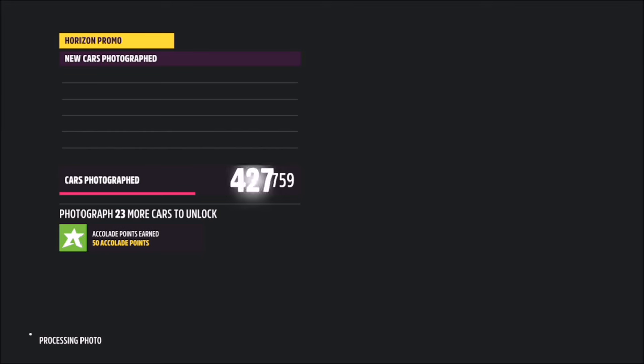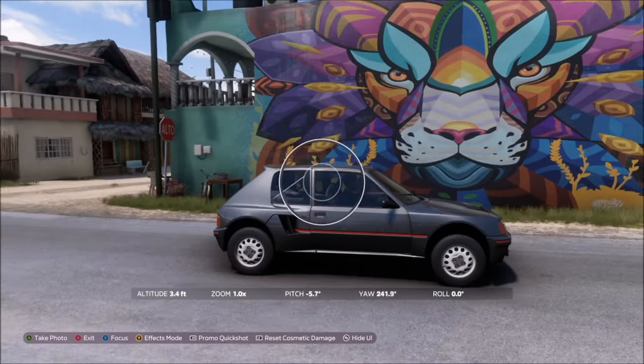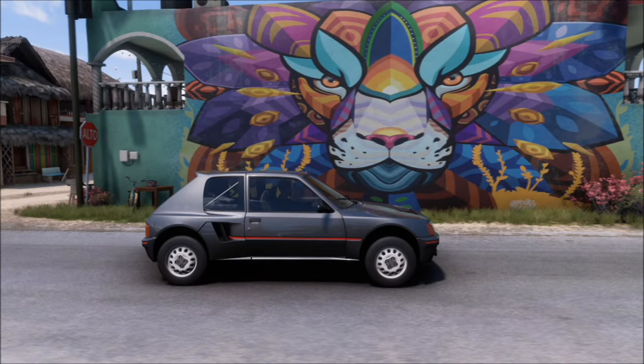Take your photo in front of it and it will pop up with two tick boxes - one saying you're in a Peugeot and one saying you're at the correct mural in Playa Azul. It will be as simple as that - challenge complete.